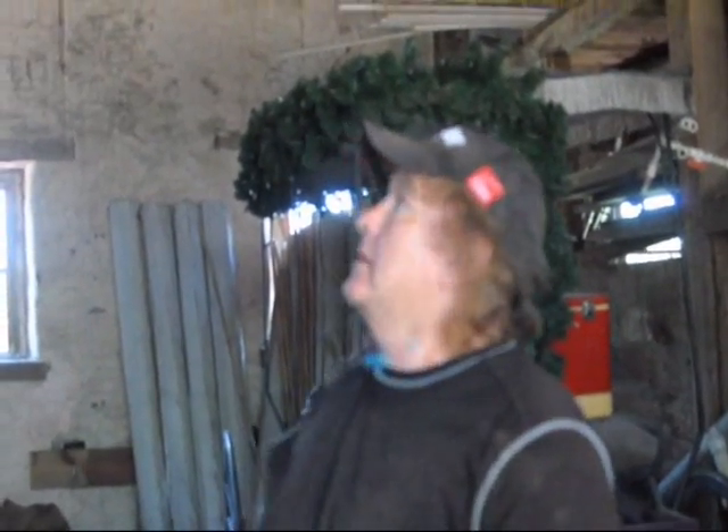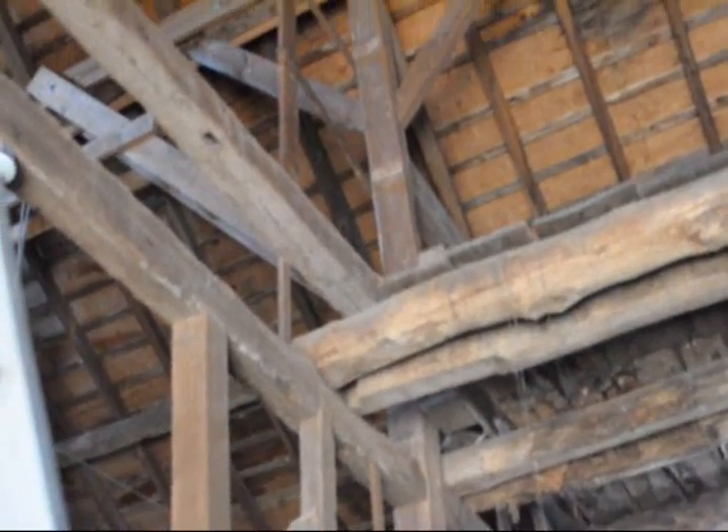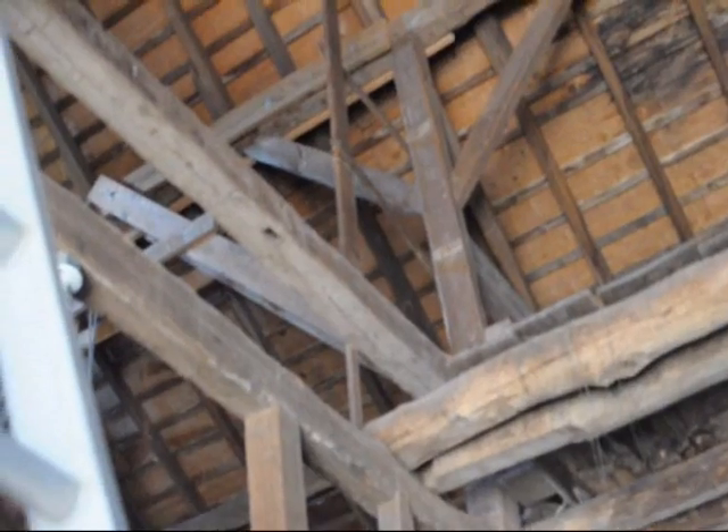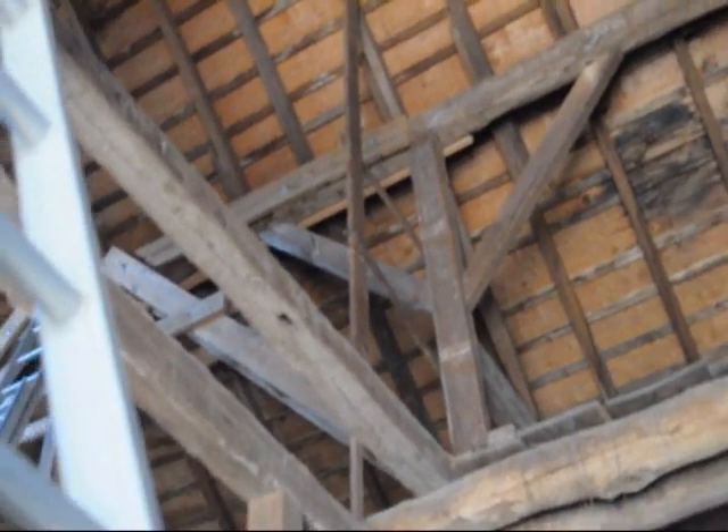Getting these center support walls at least plumb, after that putting some LVLs in to support them, and reinforcing some of the ones that need to be reinforced. The barn's still in good shape, but it just needs a little tender loving care to shore it up and make sure it doesn't collapse. Thank you very much, Pat.